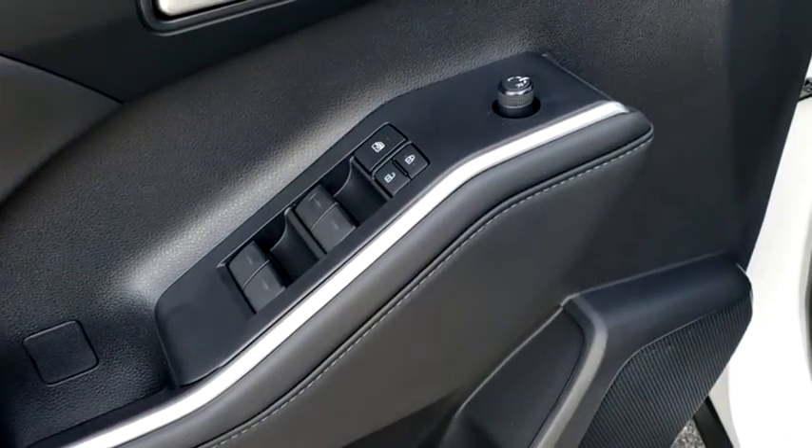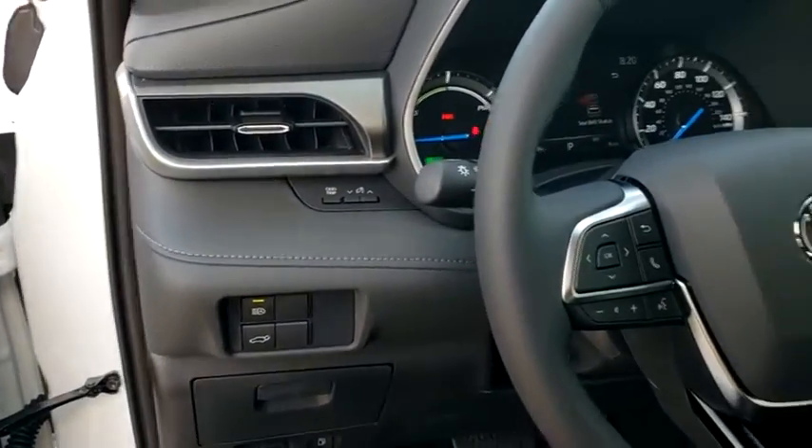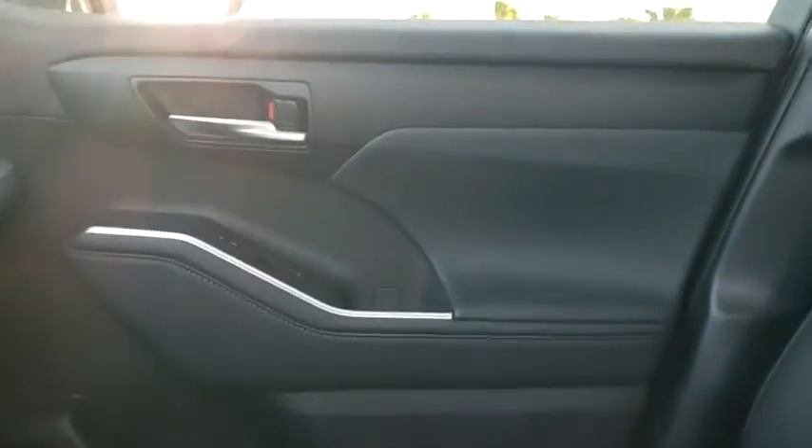Power windows, rear window defroster, security system, panic alarm, brake assist, overhead console, remote keyless entry, power moonroof. This beauty will even make your house keys jealous. Drive it today!